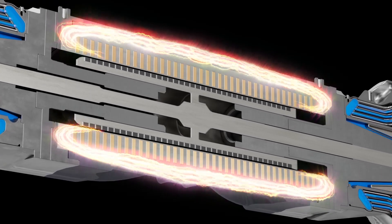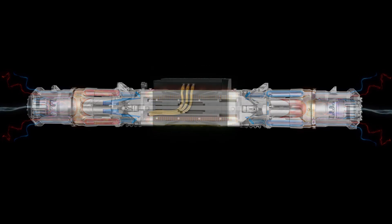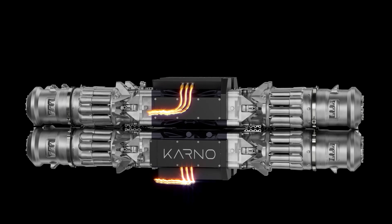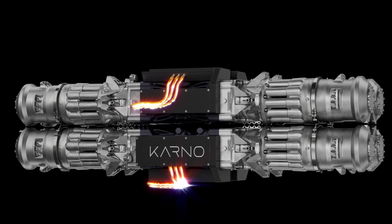Unlike conventional generators powered by internal combustion engines, the Carnot system's unique architecture and thermodynamic cycle enables fuel flexibility, high efficiency, and eliminates the need for oil or other lubricants in the system's operation.